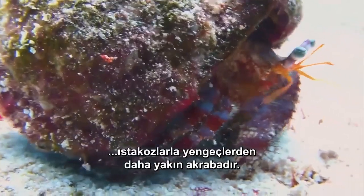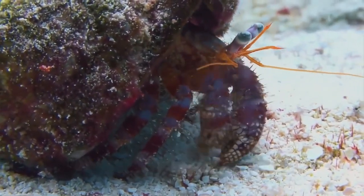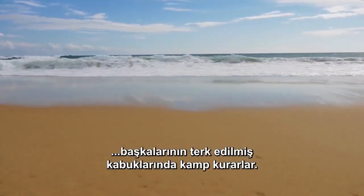hermit crabs are more closely related to lobsters than crabs. Lacking a hard shell of their own, these masters of disguise make camp in the abandoned shells of others.